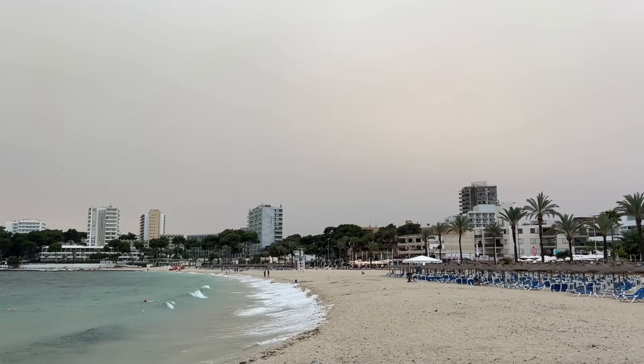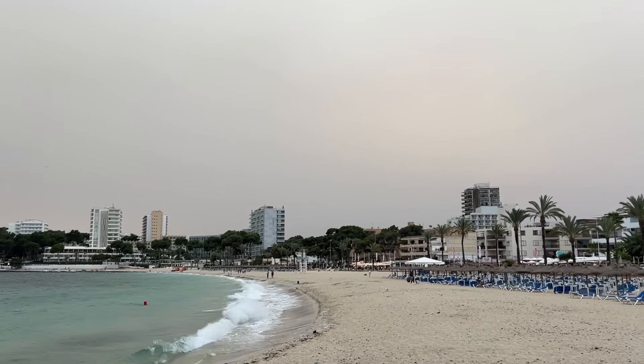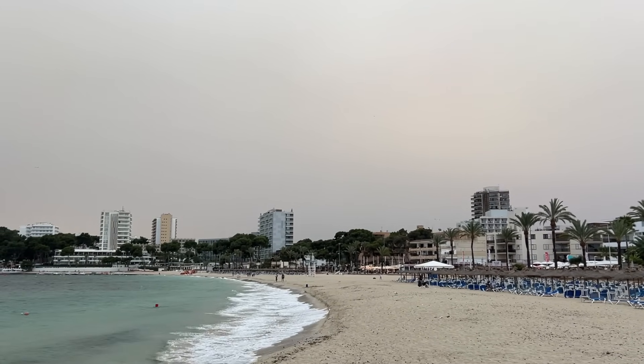It's early evening in Magaluf. We're going to take a walk along the beach — in fact we're going to get blown along the beach because it is pretty windy — see how busy it is, walk down through the centre of the resort, up through the Strip and down into Palma Nova. We've got slightly bizarre weather this evening: the wind is blowing a gale but it's very warm, temperatures in the high 20s for early June. It's beginning to feel like summer — let's go and find out.